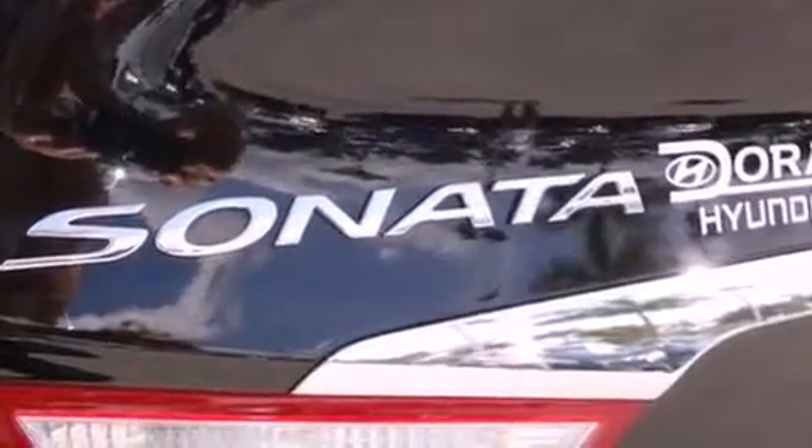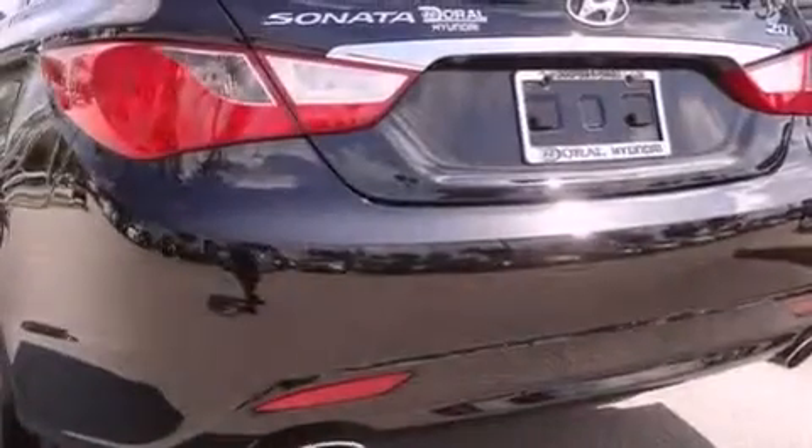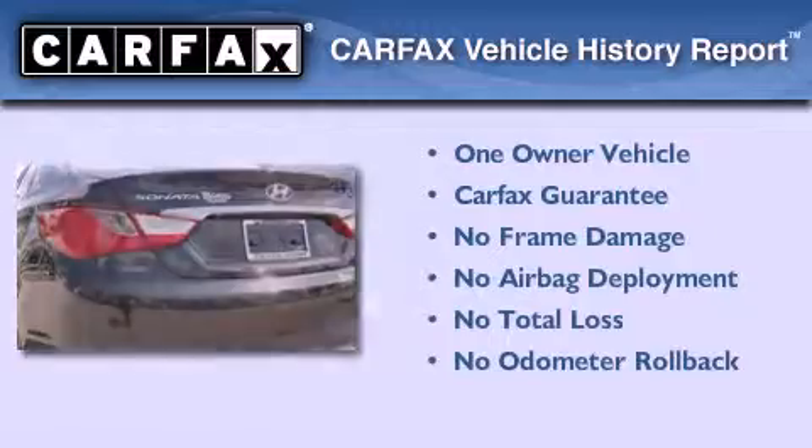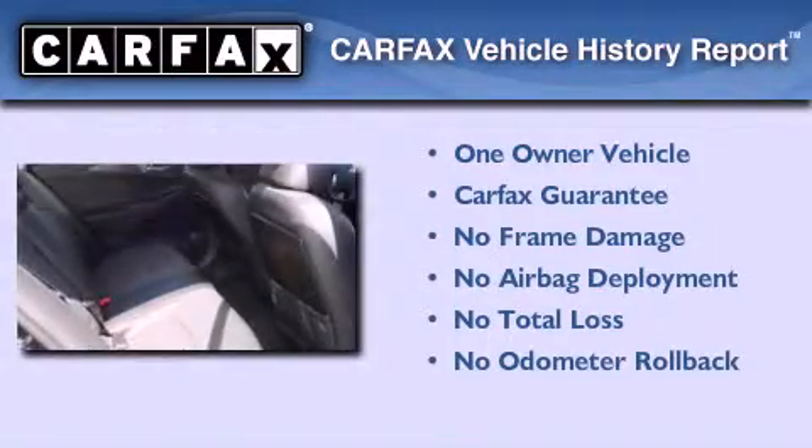With an EPA estimated rating of 34 miles per gallon on the highway, this vehicle pays off in the long run. This Hyundai has had only one owner, and it qualifies for the Carfax buyback guarantee.